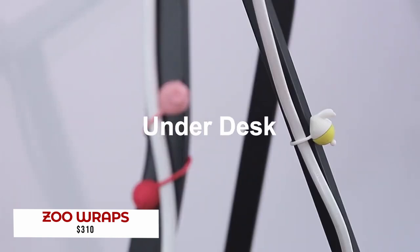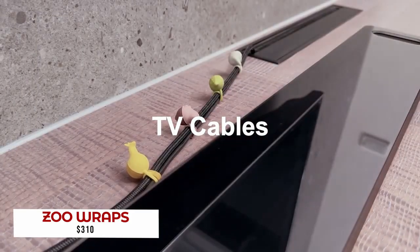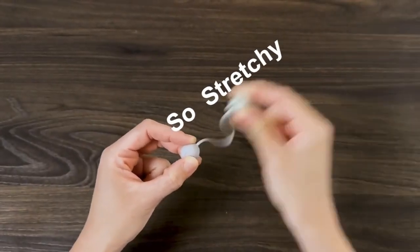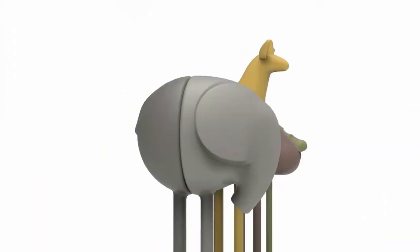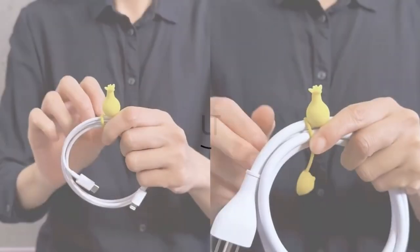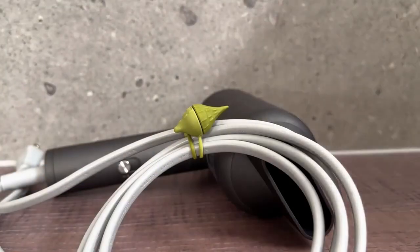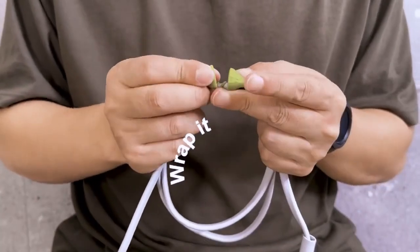We've all been there — tangled wires either behind your computer desk or those infernal headphones. It's an irritating thing to deal with. However, there are some options that involve Velcro straps. Zoo Wraps provide a fun, affordable solution to the problem. You can choose from an assortment of cute animal ties that wrap around any amount of wire easily while being securely wrapped together with powerful neodymium magnets. Your cables will now look incredibly stylish thanks to these amazing cable wraps.